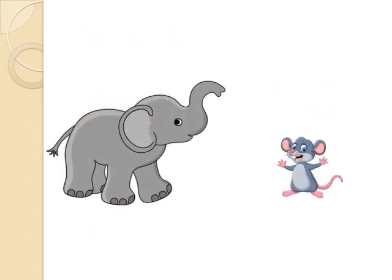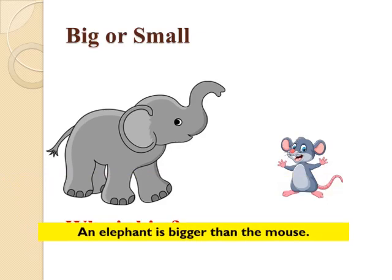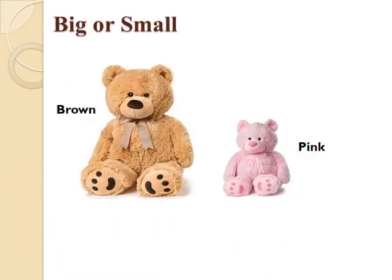The second concept which we are going to study today is Big or Small. Children, you can see an elephant and a mouse on your screen now. Look at them carefully and tell who is big. Correct — an elephant is bigger than the mouse. Now you can see 2 cute teddy bears on your screen. One is brown in color and the other is pink in color. Now, tell me which teddy is small? Correct. The pink teddy is smaller than the brown teddy.